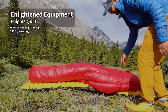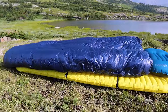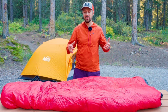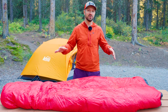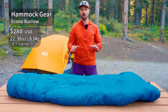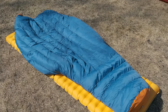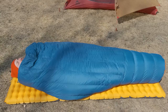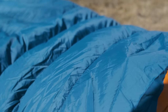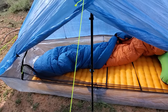The ultralight version is the Enlighten Equipment Enigma quilt. You can get this made with 950 power fill down and seven denier shell fabric, which makes it one of the lightest weight quilts you can get. With most quilts out there being very similar, it just comes down to what sort of specs you want and what sort of features you might want on the quilt. The Hammett Gear Econoburro gets the quilt award for the budget option. This thing is one of the least expensive quilts out there while still being high quality. You get 800 power fill down and around 10 to 20 denier shell fabric — overall solid construction at a good price.